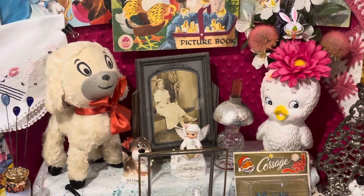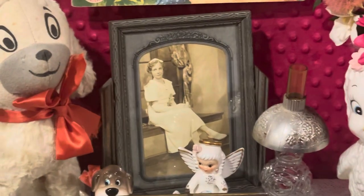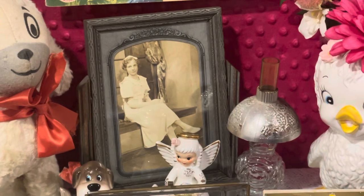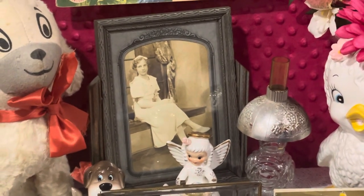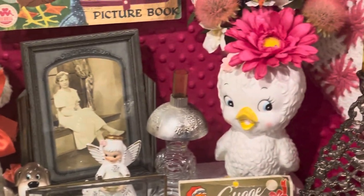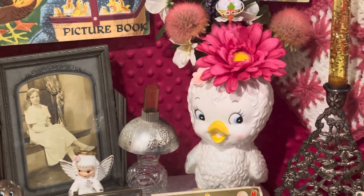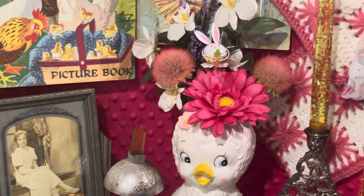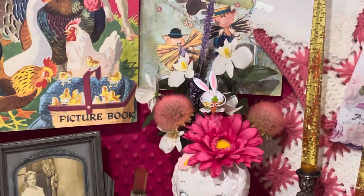And then I have another one of your swing frames. I put that lady's picture there in it — I thought it sort of matched and looked good with it. I have your Anarco little chick planter, and I just put a few little flowers there in it for you.